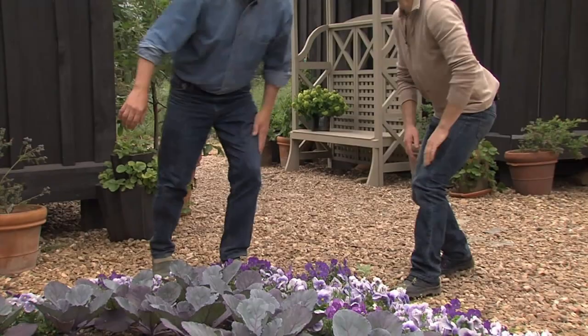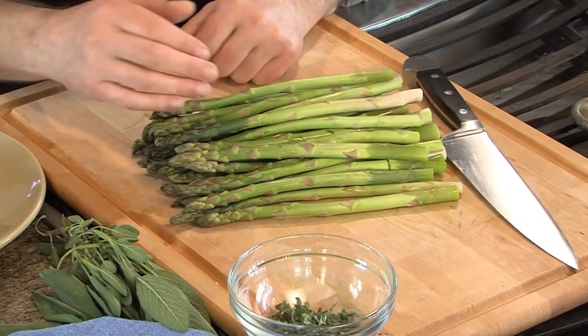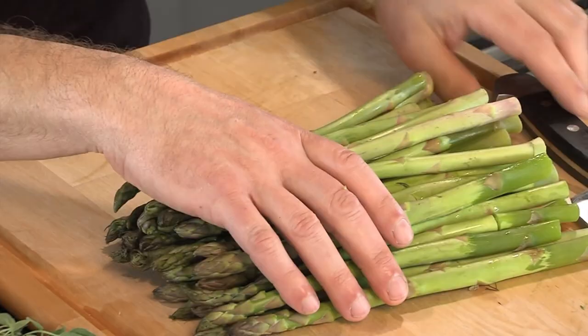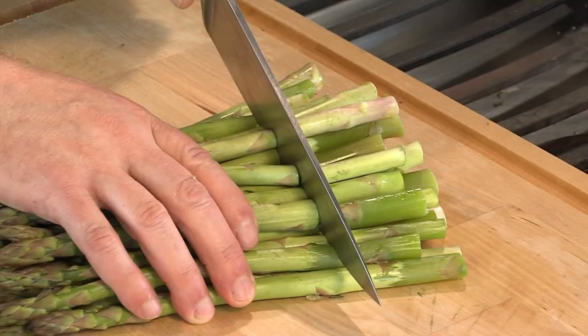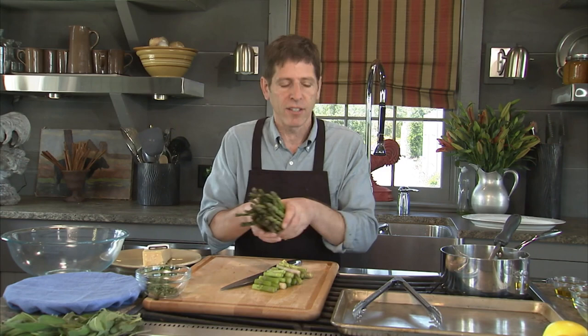I'm going to be making an asparagus salad with fried sage. This is really one of my favorite dishes to do when asparagus is in season. It's great because you can either roast or grill the asparagus, and you can serve it warm or room temperature - it just makes a beautiful presentation on a buffet table. I start with asparagus - this is sort of a medium-sized asparagus. If it's very fat, I'll peel it. I'm going to cut the bottom quarter of the spears off.